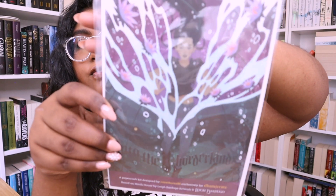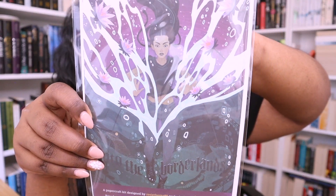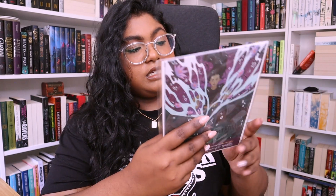I also got a package from Illumicrate because when I unboxed my October box I didn't realize an item was missing. They sent it separately — it's a paper craft kit. It's inspired by 'Ninth House.' Apparently I have to assemble pieces on top of a guide for proper alignment and then mount the finished paper craft on an included background card. I'll try to do this and post it on my Instagram story when it's done.